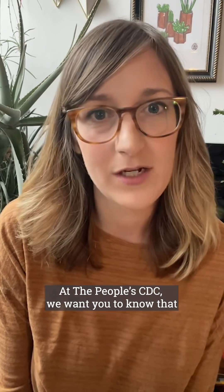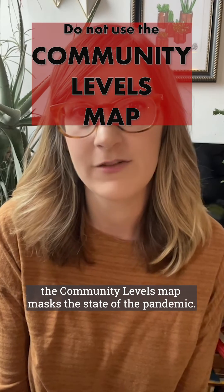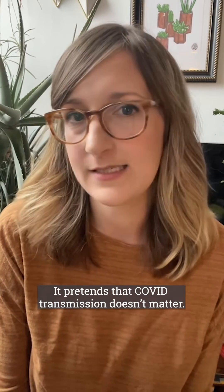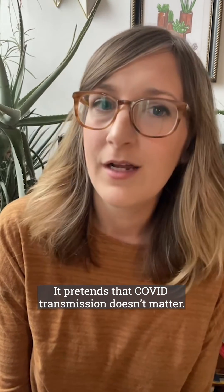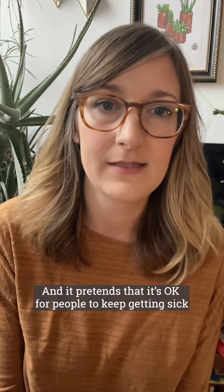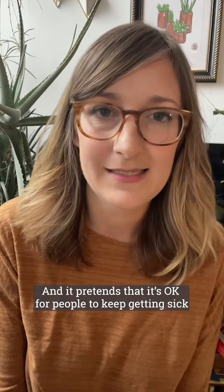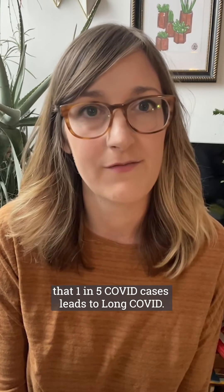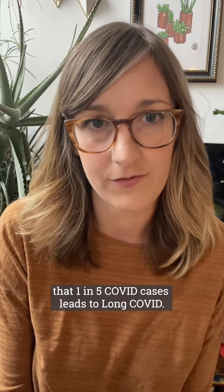At the People CDC, we want you to know that the community levels map masks the state of the pandemic. It pretends that COVID transmission doesn't matter, that it's okay for people to continue dying, and that it's okay for people to keep getting sick — even though the CDC itself acknowledged that one in five COVID cases leads to long COVID.